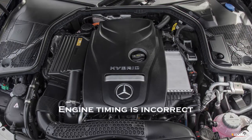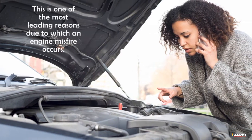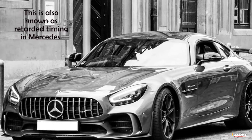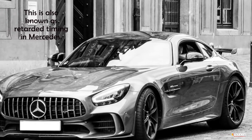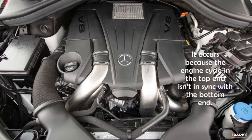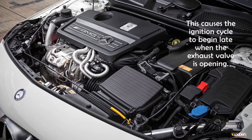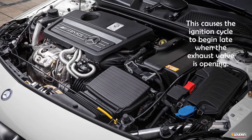Engine timing is incorrect. This is one of the most leading reasons due to which an engine misfire occurs. This is also known as retarded timing in Mercedes. It occurs because the engine cycle in the top end isn't in sync with the bottom end. This causes the ignition cycle to begin late when the exhaust valve is opening.